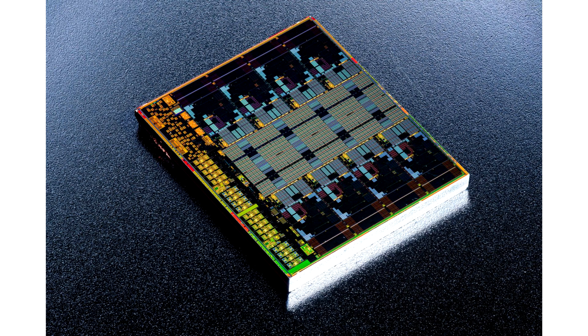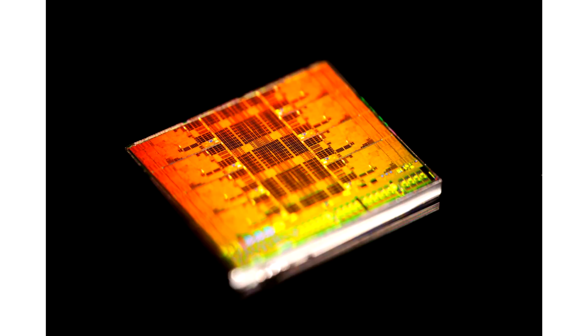The singular Zen 5 CCD was then pictured in all its glory. From previously public information, we know that each Zen 5 CCD, codenamed Eldora, has a die size of 70.6 mm² and features 8.315 billion transistors, while being fabricated on the TSMC N4P process node.